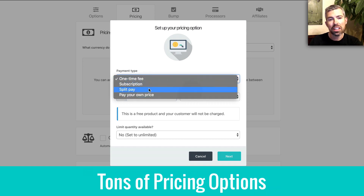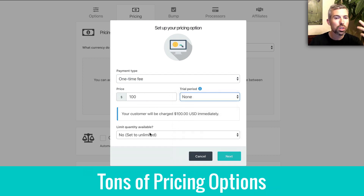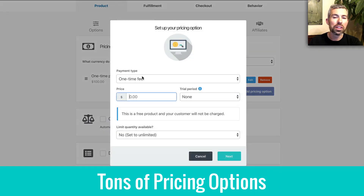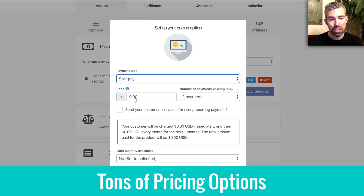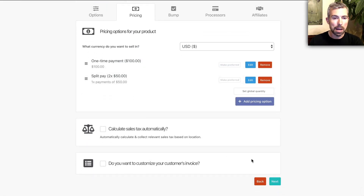One of those key features is the pricing option. There are tons of ways to set pricing: pay one time, pay subscription, trials, or pay at your own price — so many different things you can modify no matter what you want to do with your offers. You can even add different payment options, including a split payment option where you split things into two or more payments with just a few clicks.